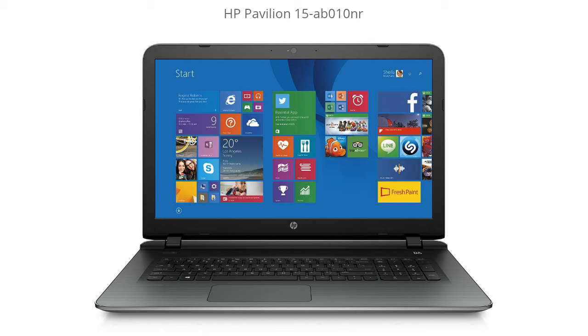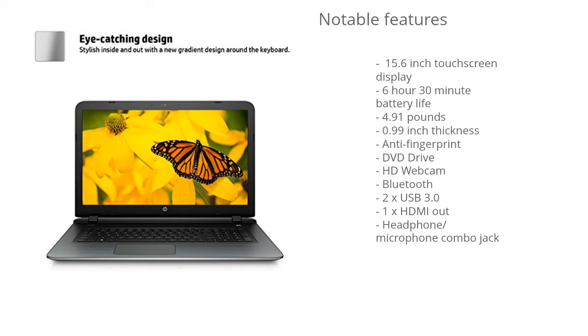Hey, it's The Notebook Tech Guy and today I'm going to go over the HP Pavilion 15 AB010NR. I'm going to jump right into it with all of the notable features for this laptop.